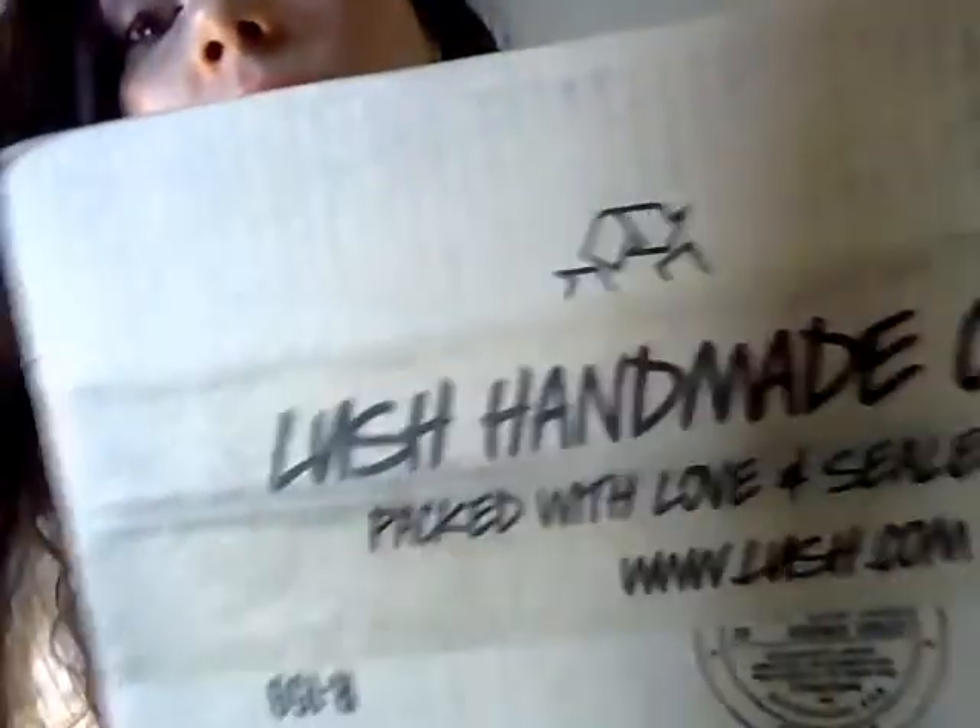The UPS guy just came and I just signed for this package. I have never tried these products, but I heard great reviews on them, so I'm going to open it up. Just give me one moment and I'll show you what's inside.